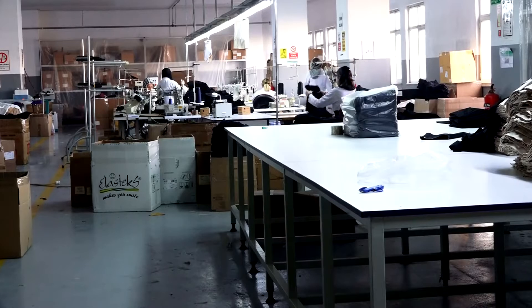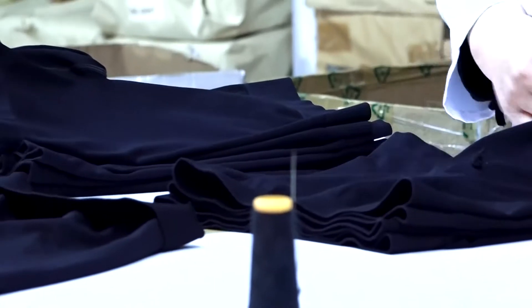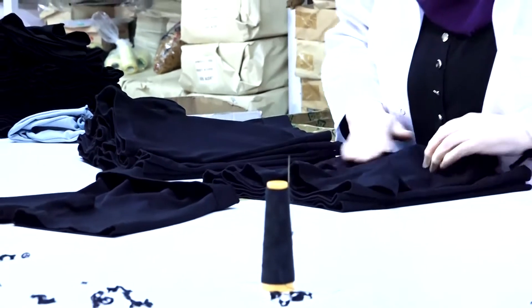Hello, my name is Bahadır, I am the company owner. We have been producing seamless products for approximately 10 years.